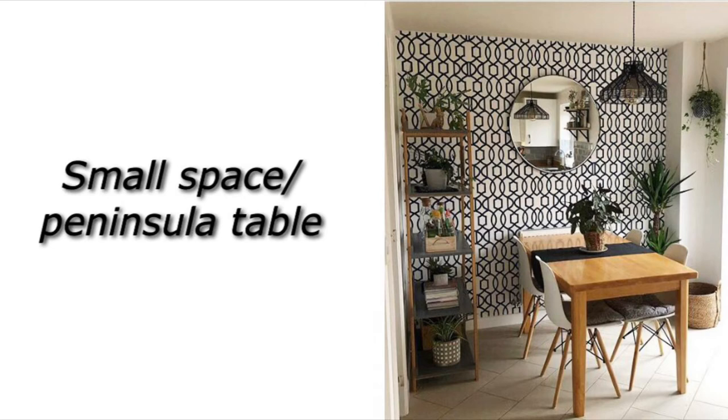This one is another small space peninsula table — similar to the last idea, putting a square or rectangular table against one wall to save space. You don't get to utilize that fourth side for chair space, but it's a great space saver. I love the accent wall here, and continuing to add a mirror in your small dining room is a great way to make your space feel bigger — that's a design tip I'm seeing a lot. Consider how many people will sit at the table regularly when planning your design.